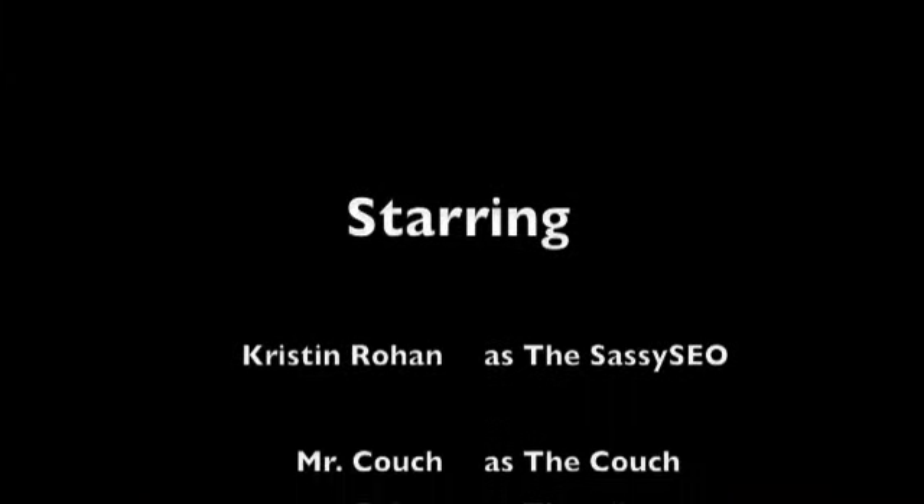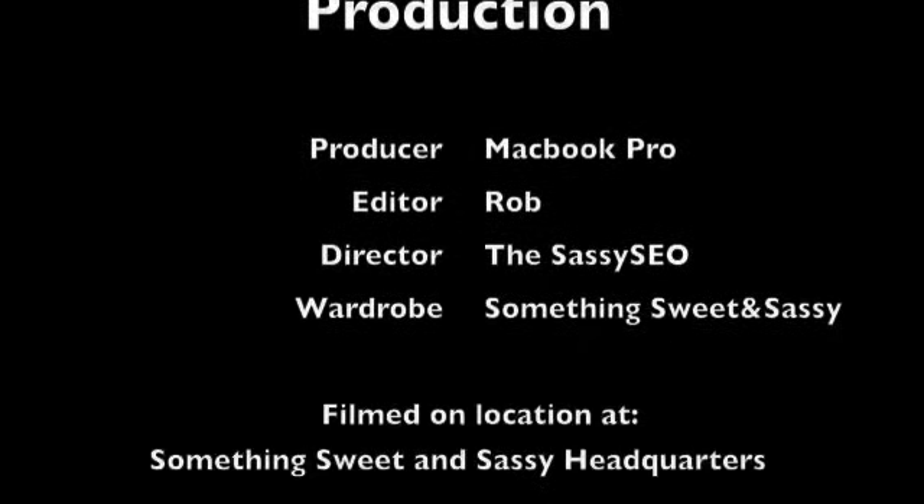Thus ends another episode of Sassy SEO TV. Please email me at kristin@sassyseo.com if you have any questions or comments about this video. You can also comment on this video — I'd love to hear from you. If you want to give me your impressions of SEO or any questions that you want me to answer in a subsequent video, you can do that as well. Till the next episode of Sassy SEO TV — cheers, and happy optimizing!